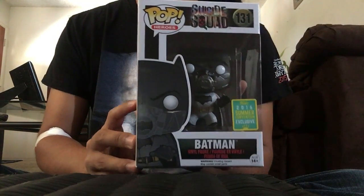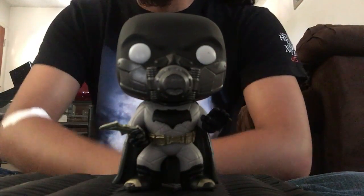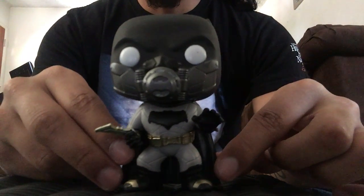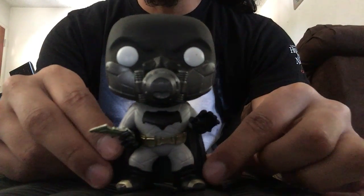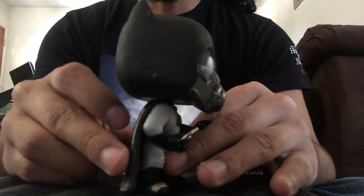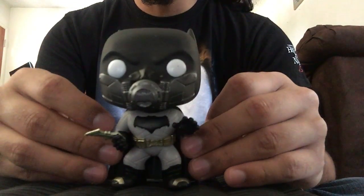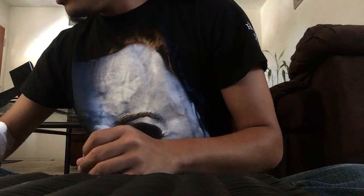The last one I got from Hot Topic is Batman from Suicide Squad — specifically underwater Batman. It didn't start out as one of my favorites but it grew on me. I saw it unboxed in a picture and knew I had to have it. It's such a cool looking pop and I'm so excited for Suicide Squad. He's got a batarang, and this will be added to my Suicide Squad collection.